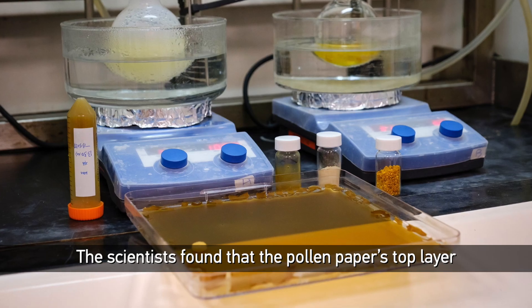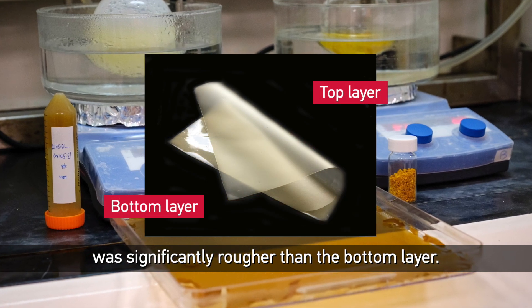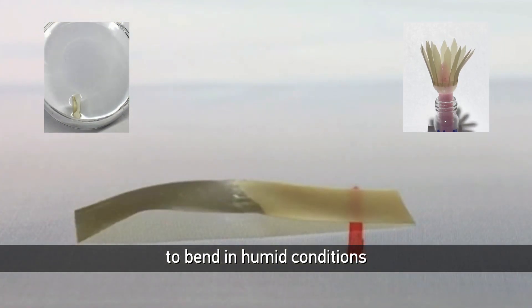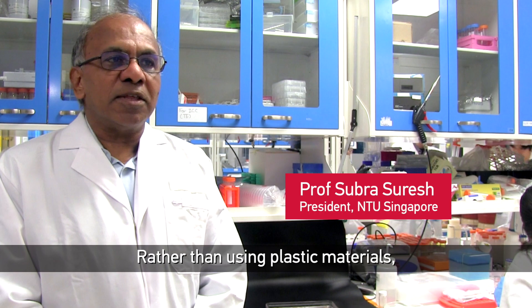The scientists found that the pollen paper's top layer was significantly rougher than the bottom layer. This structural difference causes the paper to bend in humid conditions and to unbend when it's dry.